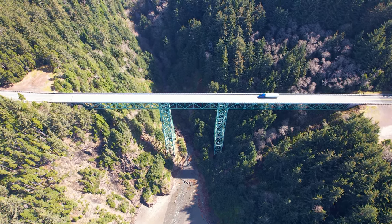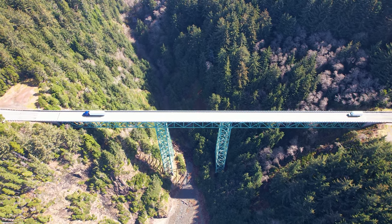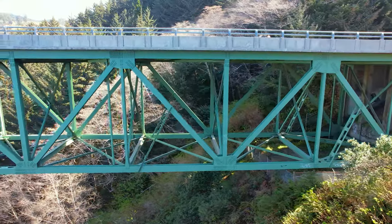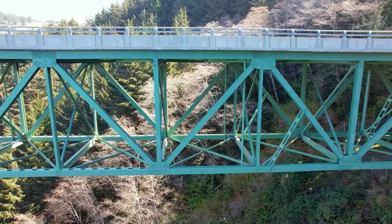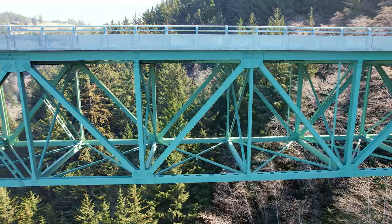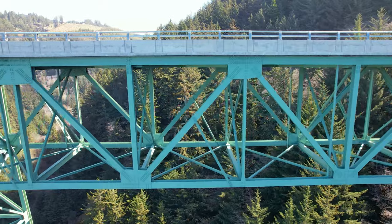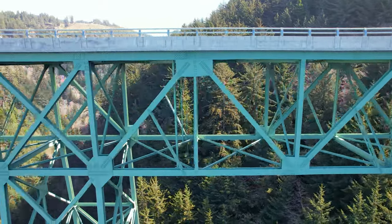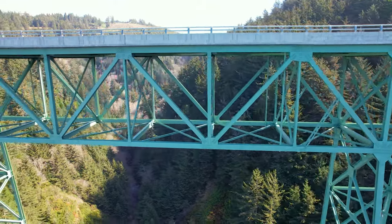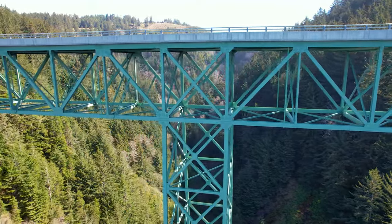The bridge type is called a Warren Deck Truss. The deck part means that the road is on top of the supporting structure. A Warren Truss means that it has longitudinal members joined by angled cross members forming the alternating triangles seen on the side of the bridge. This kind of structure ensures that no support is subject to bending or straining forces. Compared to other bridge designs, this one is actually pretty simple and efficient.